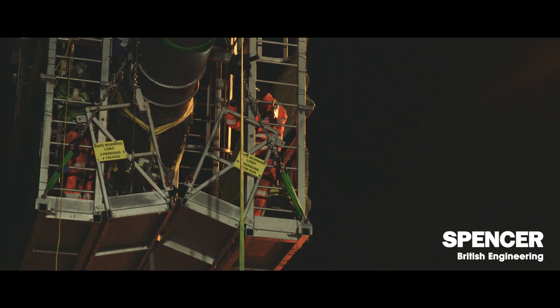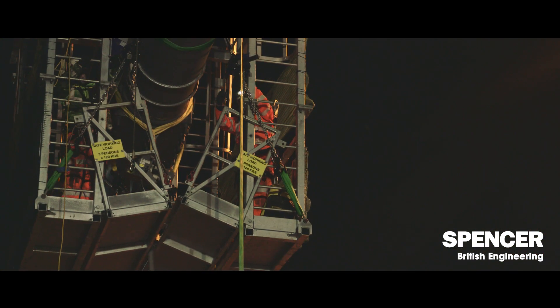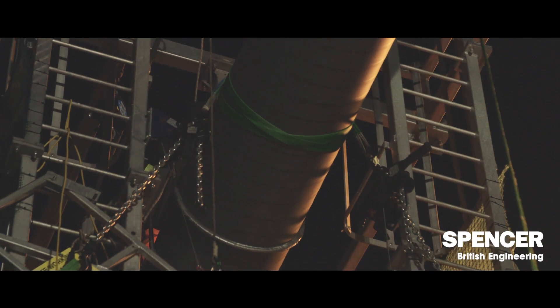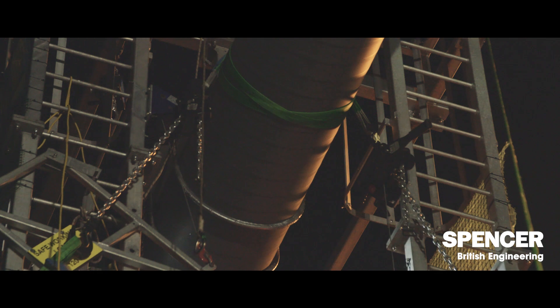Once you've got rid of the weight of the bridge you're only dealing with the dead load of the hanger that you're trying to replace, so the loads are significantly less. It's the same process, except you can do it with just manual hoists.